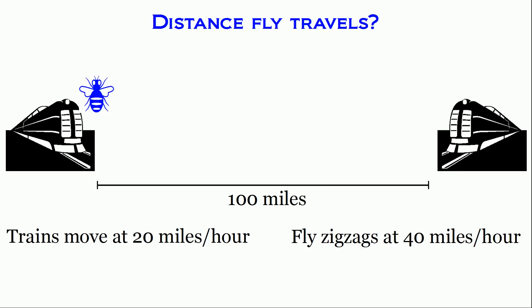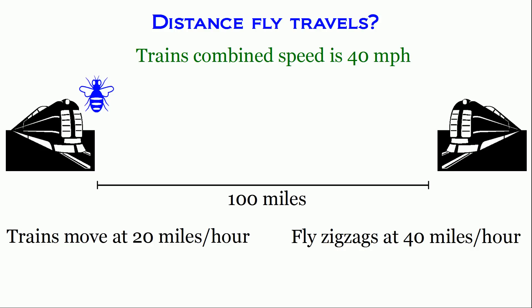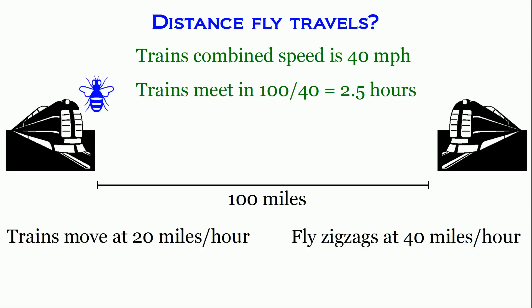Alright, let's figure out the total distance that the fly travels. You really don't need to do any complicated math, even though it seems like a difficult problem. The first observation is that the two trains move towards each other at 20 miles an hour each, giving a combined closing speed of 40 miles per hour.